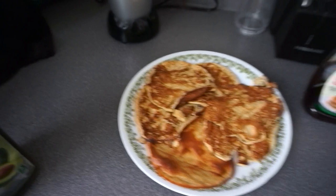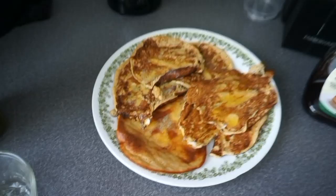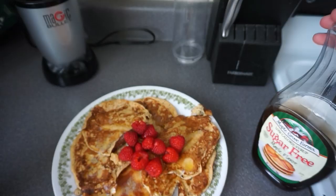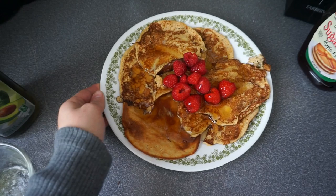Okay, guys, the pancakes are done. I went ahead and melted about a tablespoon of butter and I'm just going to pour that on top. Then I'm going to add a couple of raspberries — you could do blueberries or anything, just kind of your preference; you don't want to add too many. I get a lot of questions about what syrup I use — I don't think it's the best for you, but I just use this one from Walmart. And this is my first meal of the day. I'll make sure to leave all the macros, ingredients, and everything down in the description box.